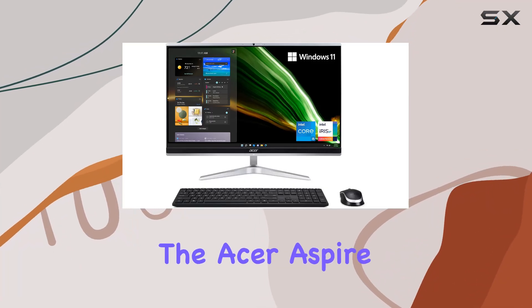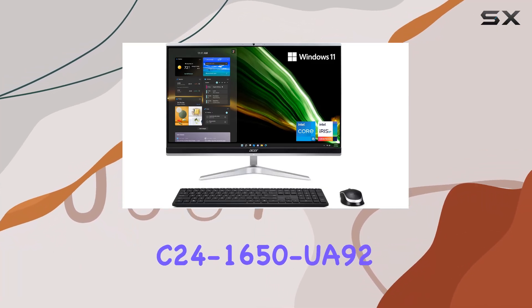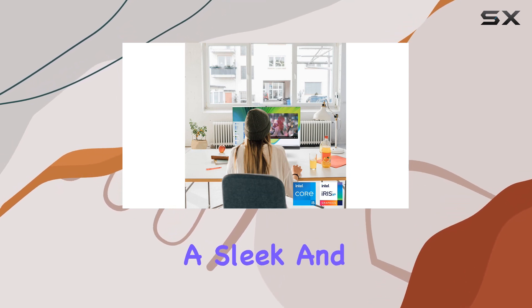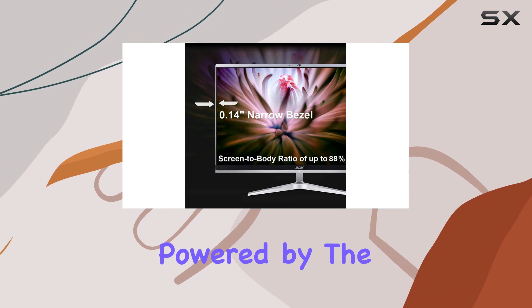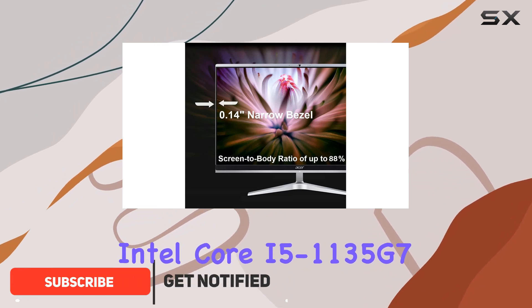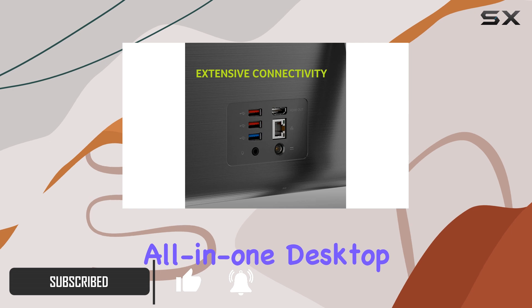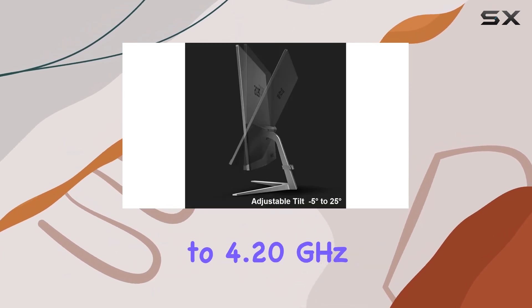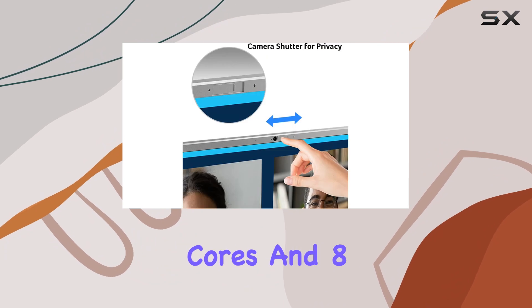Today, we're diving into the Acer Aspire C24-1650 UA92 AIO Desktop, a powerhouse packed into a sleek and stylish design. Powered by the Intel Core i5-1135G7 processor, this all-in-one desktop breaks the boundaries of performance, offering up to 4.20GHz of processing power with four cores and eight threads.